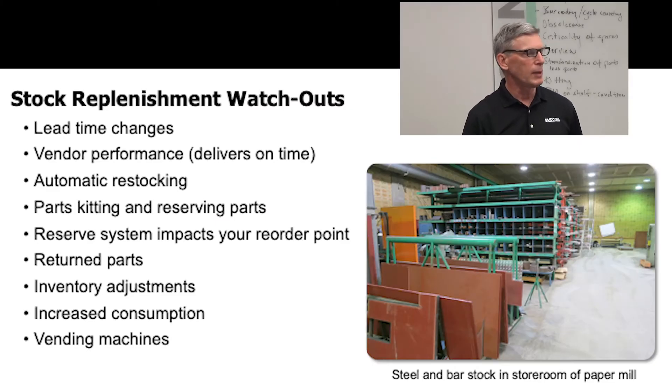So we talked about these watchouts in replenishment: changes in lead times, are they delivering on time — the vendor, supplier — automatic restocking can cause issues.